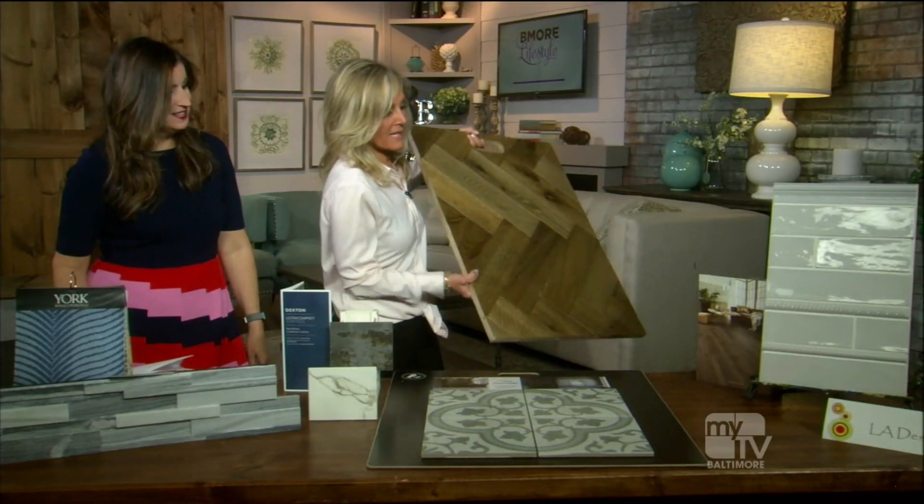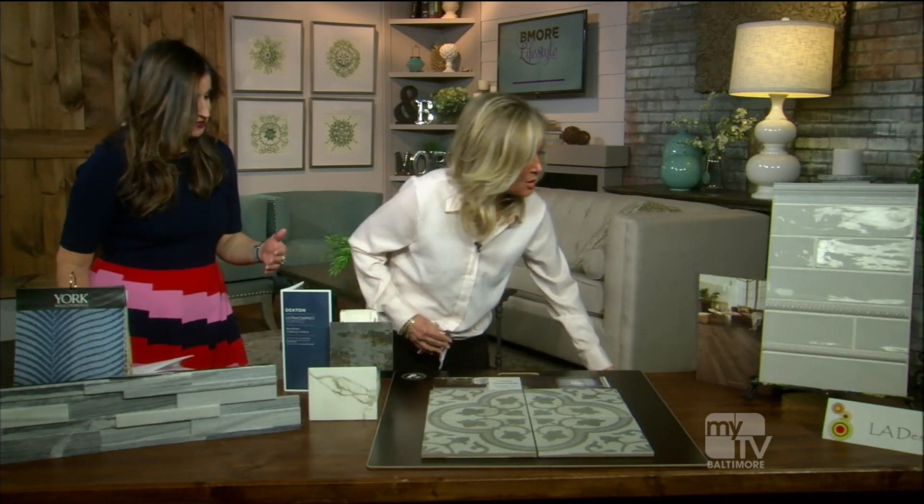For furniture, straight modern lines are on their way out and curves are in — softer arms and rounder shapes are trending. You don't have to throw everything away; a designer can incorporate new styles with your existing pieces.